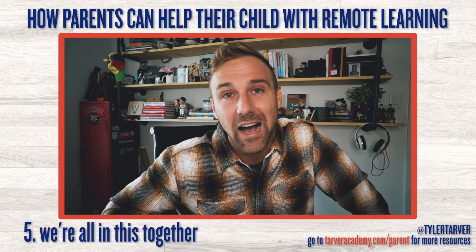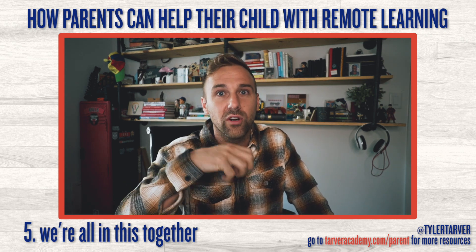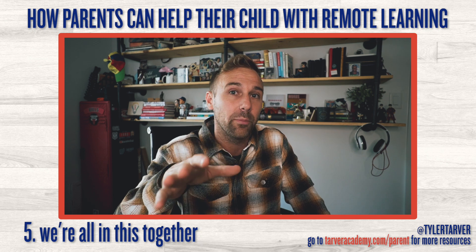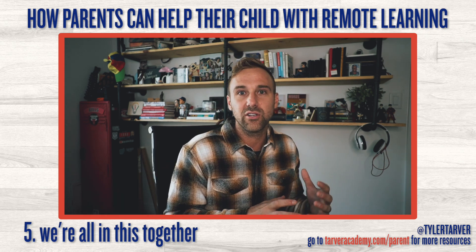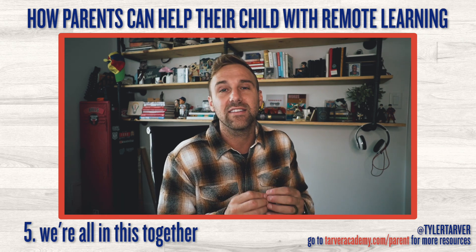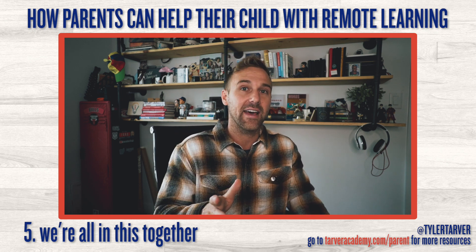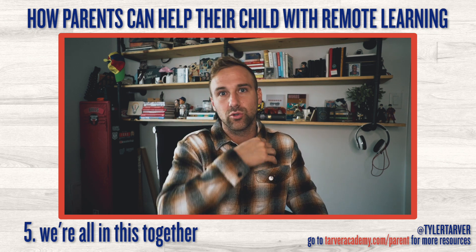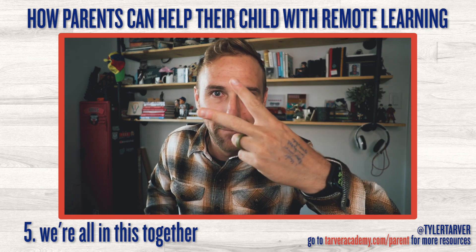Those are my tips! Thank you for tuning in. I've got a ton of resources and tutorials on things you'll need to know to help your student — Google Classroom, Sheets, Docs, Slides, and more — all linked at tarveracademy.com. Check it out and grab any resources you want. Stay good, hit subscribe, and never stop learning!